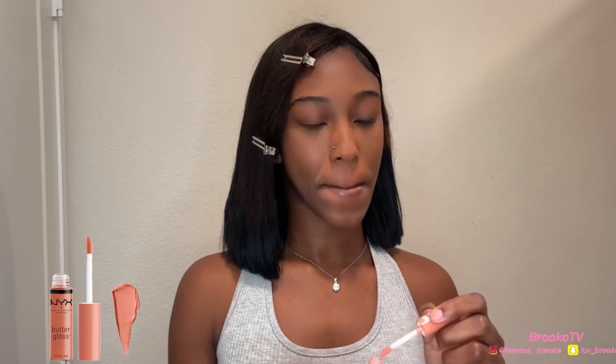Then you're going to go in with your NYX Butter Glosses — I'm showing y'all the shades because I don't think they have names. I use two of those. Then I'm going to go in with my Maybelline mascara, you can get that at Walmart as well. Then I'm going to use a clear gloss to finish my lips. Hope you guys like my makeup routine — come back for another video, here's the finishing look!